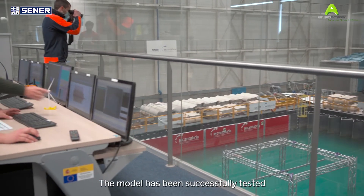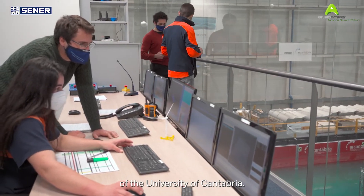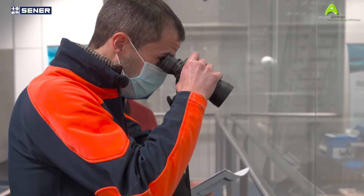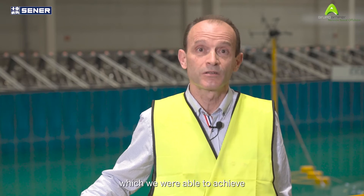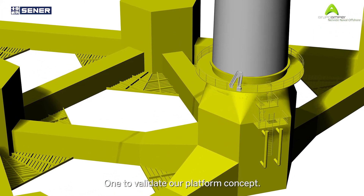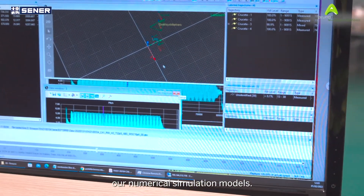This model has been successfully tested at the Hydraulic Institute of the University of Cantabria. The characteristics of the design of our wind turbine in the floating platforms, which are closely integrated, require special testing conditions, which we were able to achieve in this laboratory. The study had two goals: one, to validate our platform concept; and two, to validate our numerical simulation models.